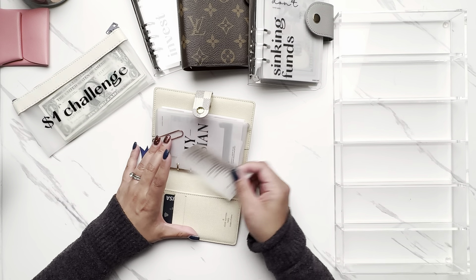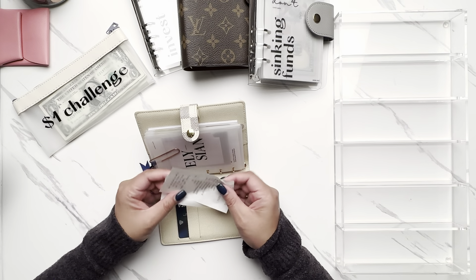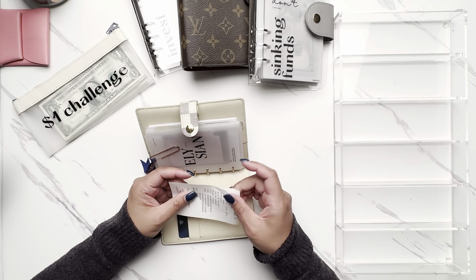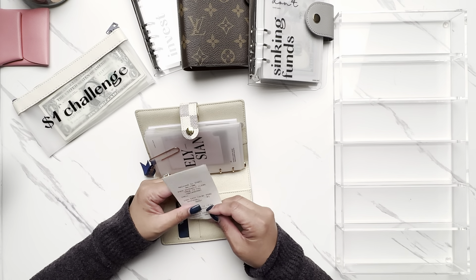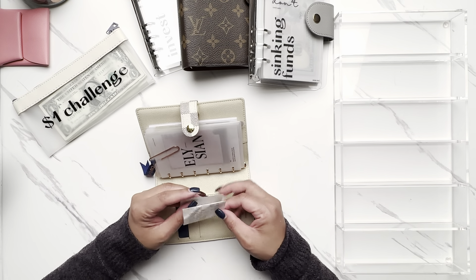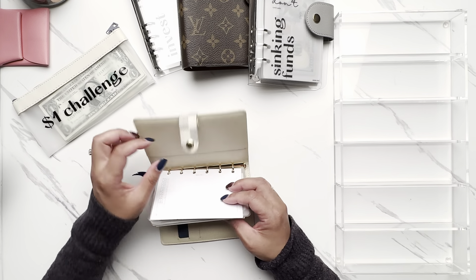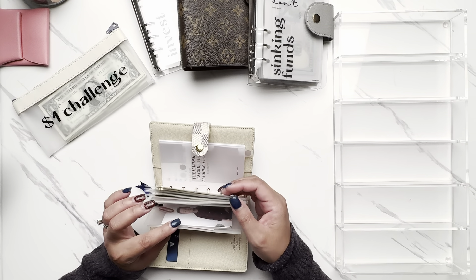I do have a couple of receipts for things I've spent that I'm going to scan into Fetch Rewards, where you scan receipts you've already paid for and get a certain amount of points that you can cash in for gift cards. I have that information in the description below. If you are not already using Fetch, I highly recommend it because you're probably racking up receipts anyway, and at least if you do the scanning you can maybe get some gift cards.